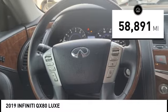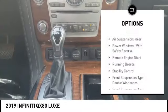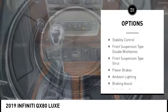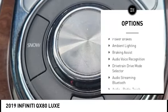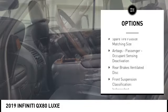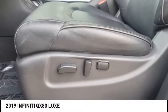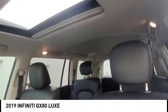This vehicle has less than 60,000 miles. Here are some of this vehicle's great options: air suspension, rear power windows with safety reverse, remote engine start, running boards, stability control, front suspension type double wishbones, front suspension type strut, power brakes, ambient lighting, and braking assist.